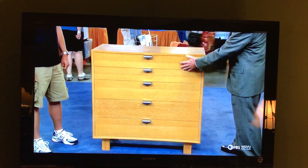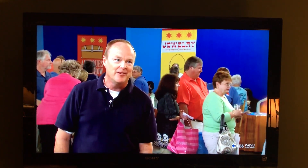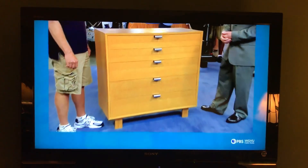The lady who sold it to us — her uncle worked at Herman Miller and gave her this set, so she knew what Herman Miller furniture was worth. She charged us $1,500 for this piece. Modest retail value would be in the neighborhood of $1,200 to $1,500.